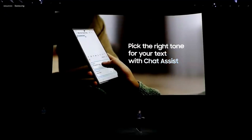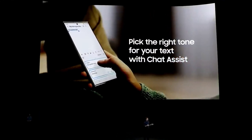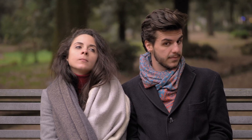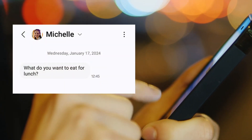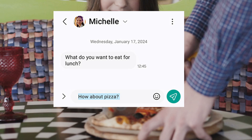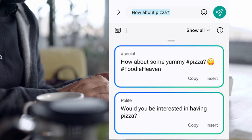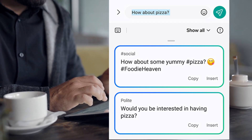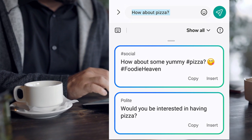Next up is Chat Assist. Chat Assist helps you say something in a more appropriate way depending on the context. Say you're going out on a first date with someone you've had a crush on for years. They ask what you'd like to eat. You freeze and overanalyze your response — you want to say pizza but don't know how without looking like an idiot. Chat Assist comes in to save the day. You can tell it to rephrase your response to something more polite, or if you feel more confident, something more witty to throw your date off guard.